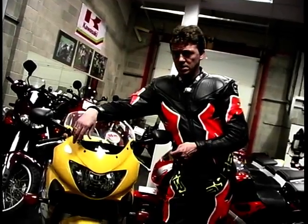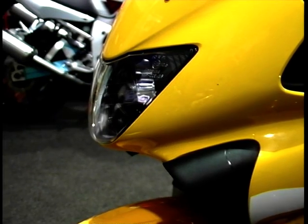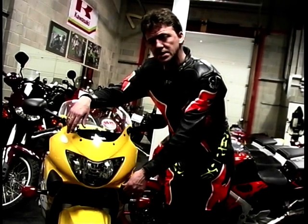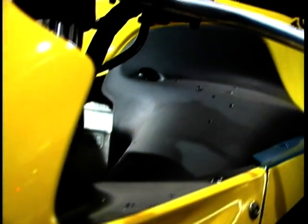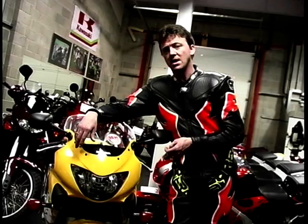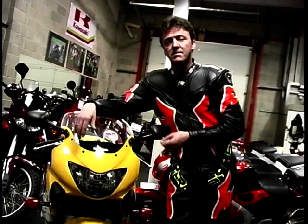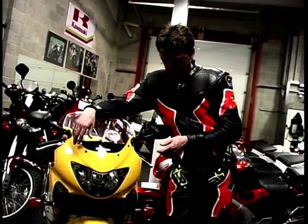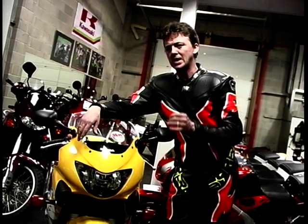It's not just the engine that's new — the bodywork is completely different to previous models as well. The front end now reminds me a little bit of a VTR Firestorm. Something you can't fail to notice are these air intakes sticking out the side, because for the first time we've now got ram air on a CBR 600. But I don't think these look anywhere near as nice as the systems used on the R6, Kawasaki's ZX-6R or even Suzuki's GSX-R 600. They've all incorporated the intakes into the design of the fairing, whereas Honda unfortunately have managed to stick a pair of vacuum cleaner pipes on the front of theirs.